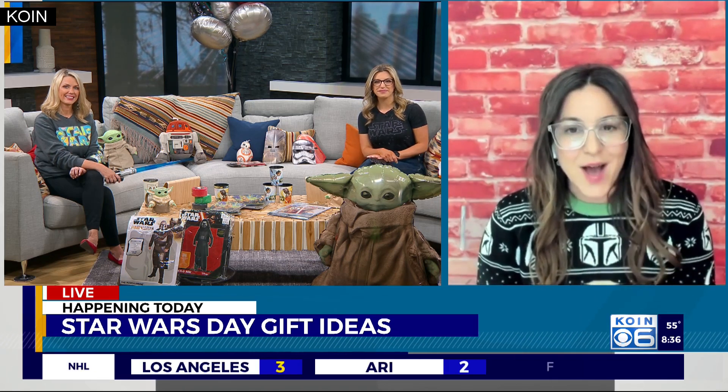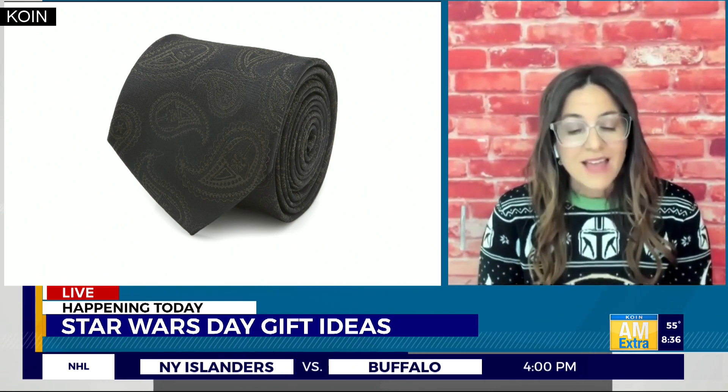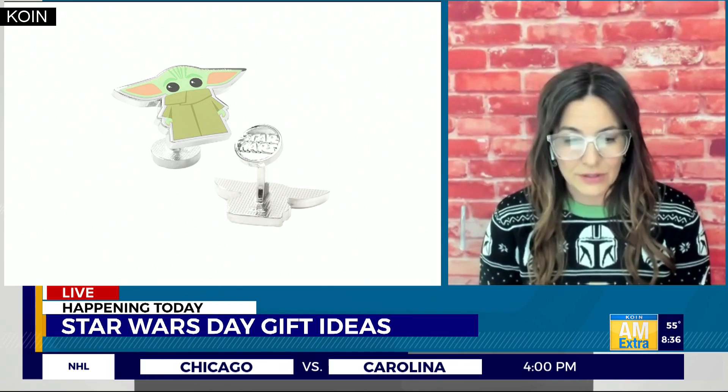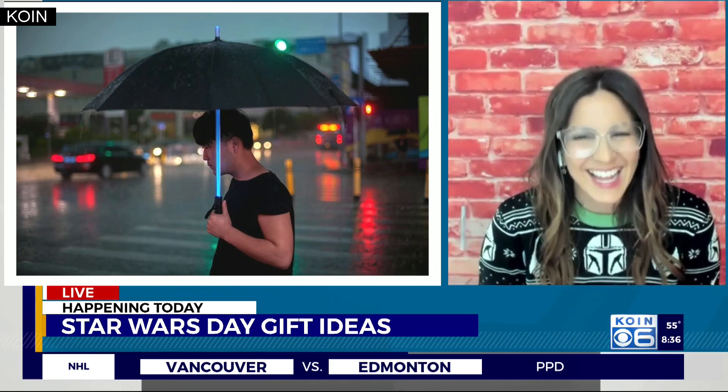How about some May the 4th be with you at work? We've certainly taken care of that here today. If you have a guy who's still wearing a tie these days, Macy's has an amazing selection of Star Wars ties — very subdued, so you can't necessarily tell that it's Darth Vader. They also have a set of Baby Yoda cufflinks, which are adorable and would certainly top off any outfit. And if there's going to be rain, you have to grab your lightsaber light-up umbrella. This is especially cool in the dark — the handle looks just like a lightsaber. We need those here in Portland because it rains a lot.